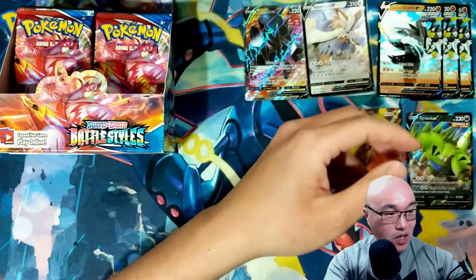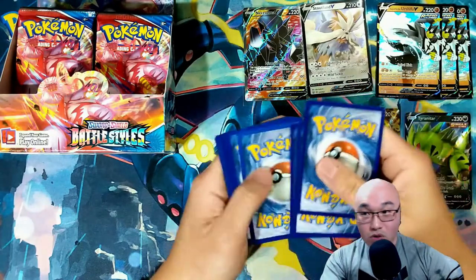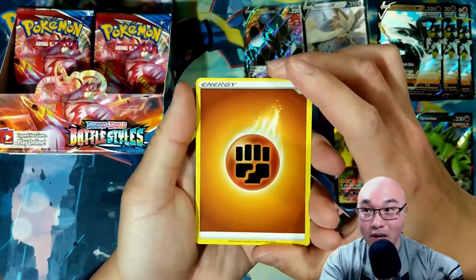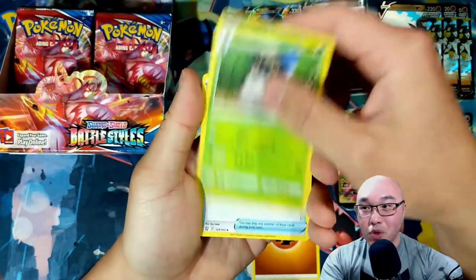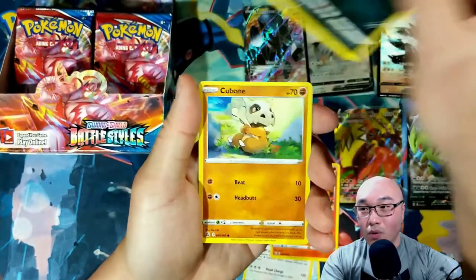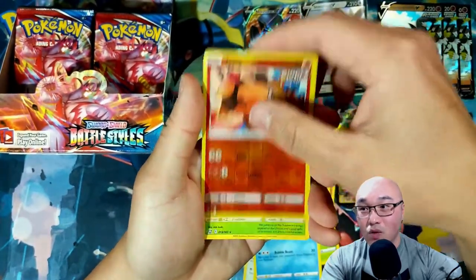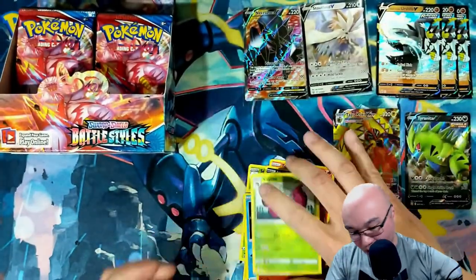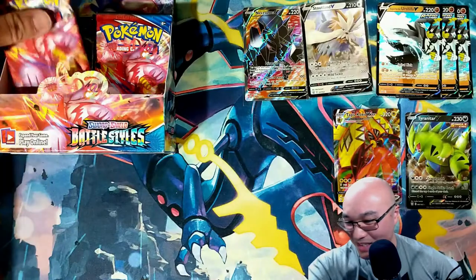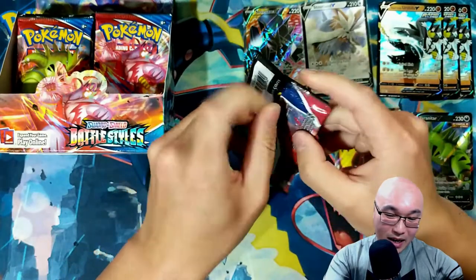I completely just tore that pack apart. One, two, three, four from the back — fighting energy — is that a sign we're going to get the Urshifu? Sewaddle, Level Ball — another good card — Buffalant, Dubwool, Murkrow, Cubone, Scatterbug, Corpfish, reverse holo Dubwool, and a Vivillon. You can't get a hit in every pack.